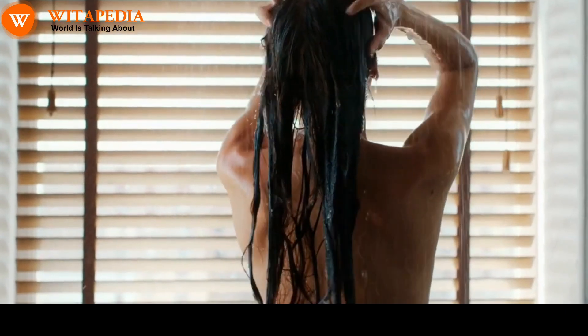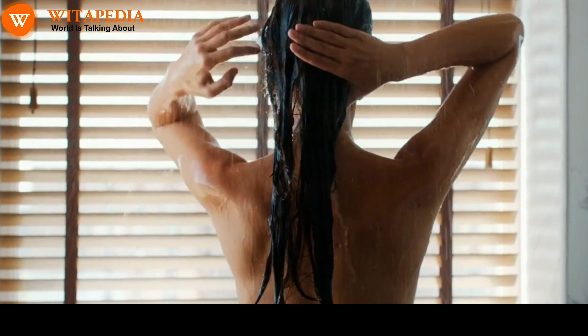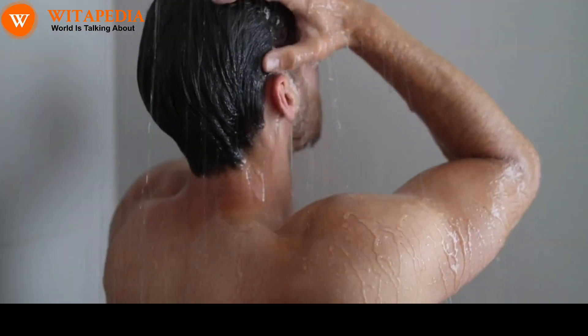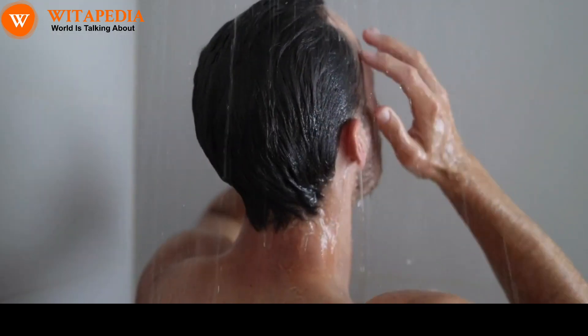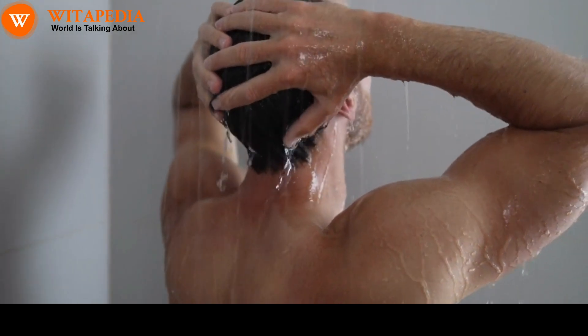Use a leave-in conditioner. A leave-in conditioner can help to protect your hair from damage and keep it hydrated, which can also help to prevent melanin loss. Avoid overwashing your hair, as it can strip your hair of its natural oils and damage the hair follicle, which can also reduce melanin production.